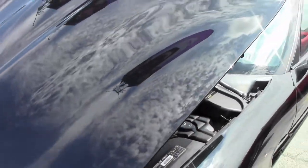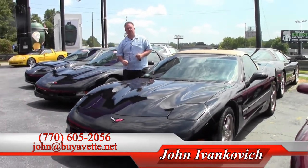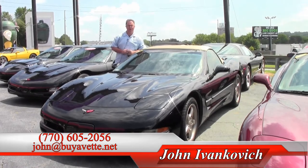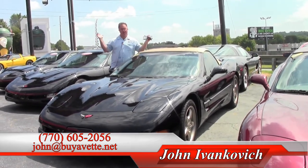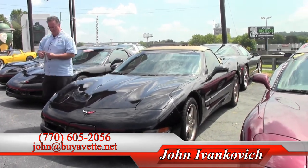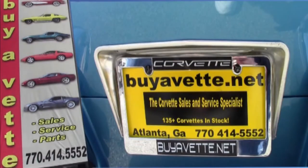A great value for a fun car to enjoy on your favorite curvy road. Give me a call at 770-605-2056, or email me at john@buyavet, if you'd like more information about this or any of our hundreds of Corvettes we have in stock. We'll see you on the road.